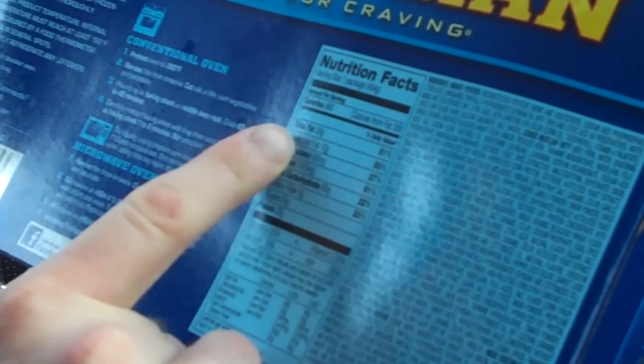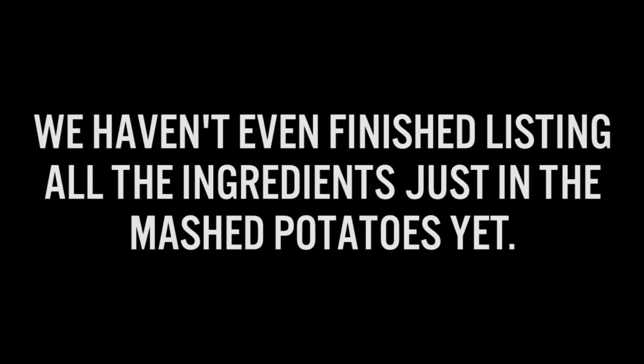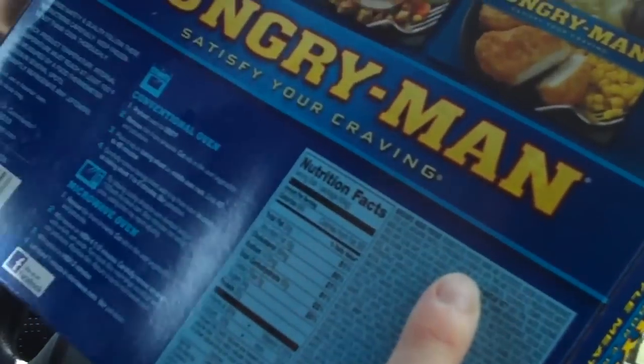This Hungry Man meal has more than half of your recommended daily fat and 10 grams of saturated fat — right at half. So we're at half of your daily values and we're not even actually done with the mashed potatoes. I need to stay on subject.